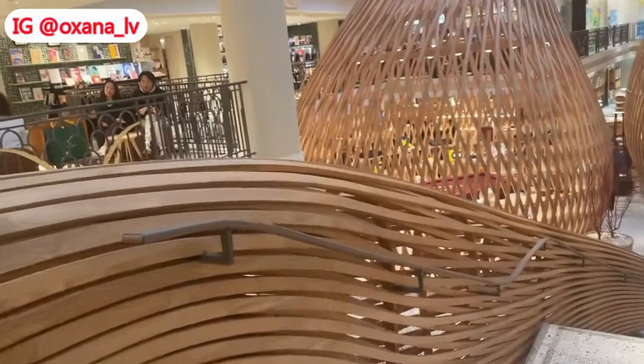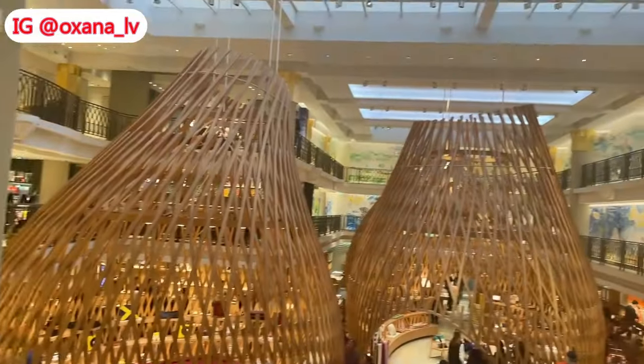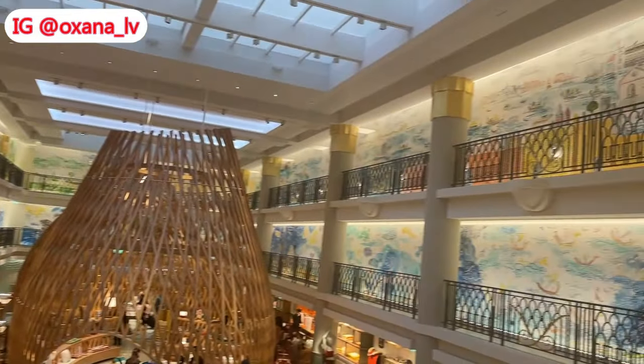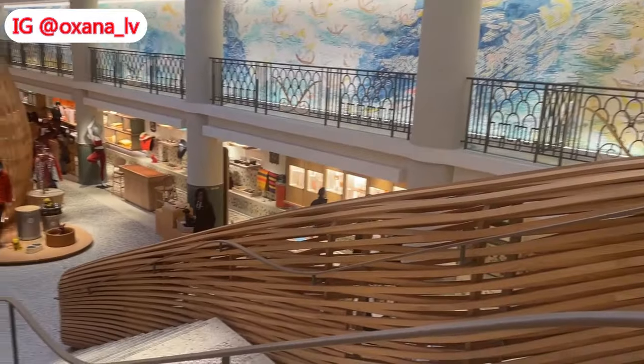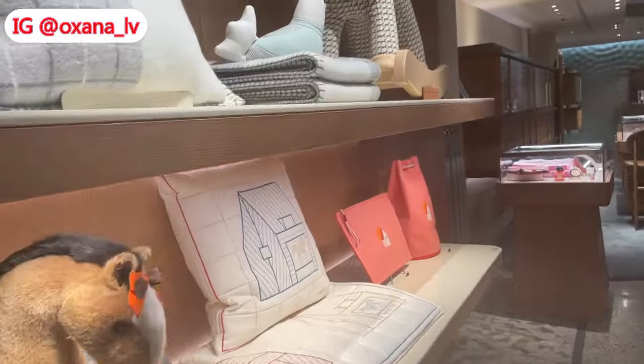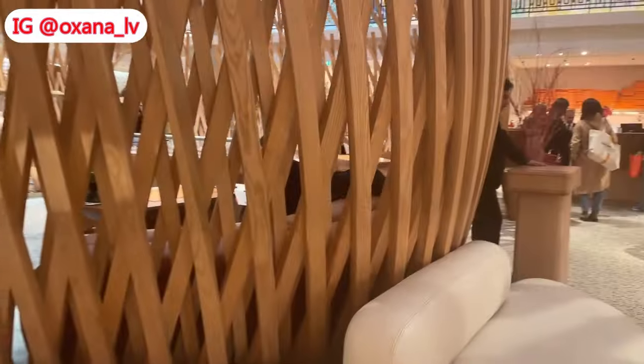On my third day I went to Hermès on Sèvres — if I pronounce that correctly. I actually like that location very much; I believe it's one of the favorite locations of many people because that boutique is absolutely gorgeous.